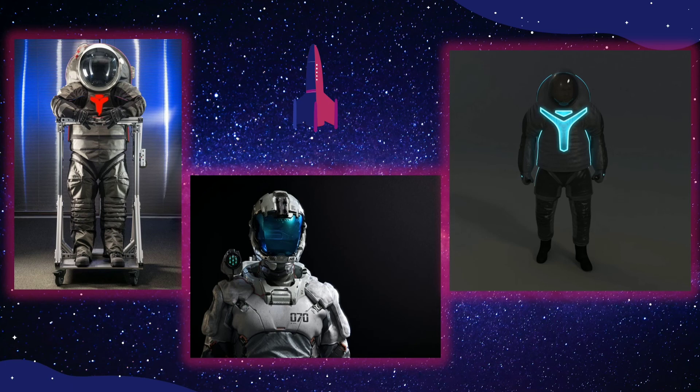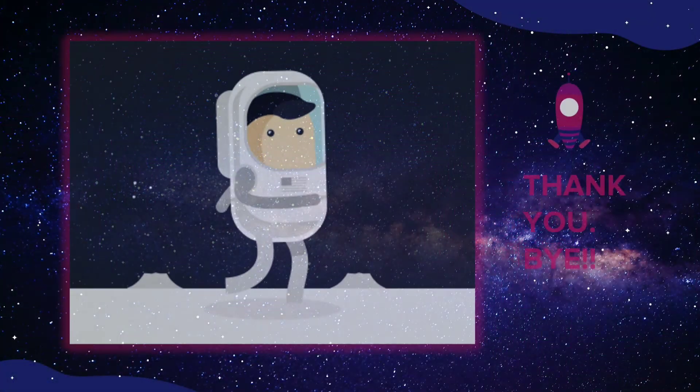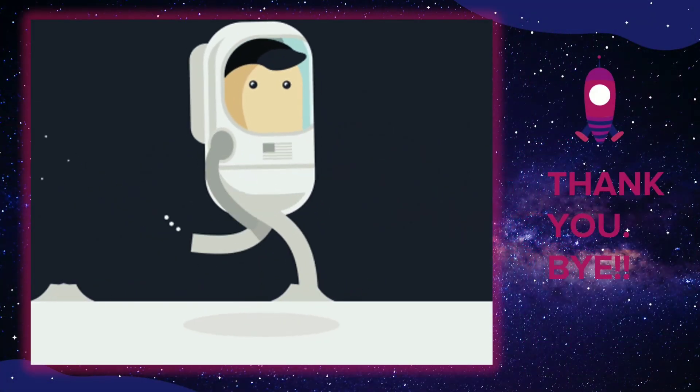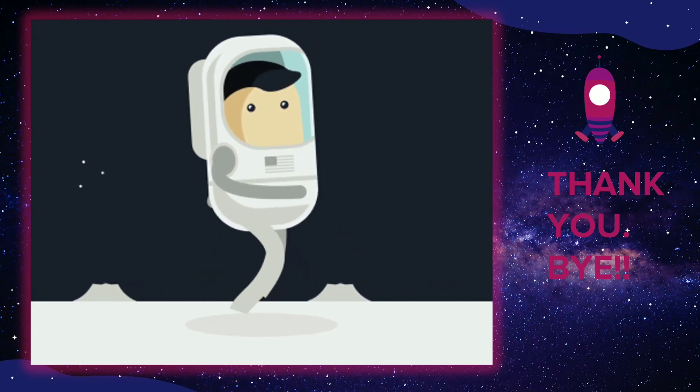It is difficult to tell exactly what form spacesuits of the future will take, but one thing is sure — they will be inspiring and iconic. Thank you for watching this video. See you in another exciting video. Bye!